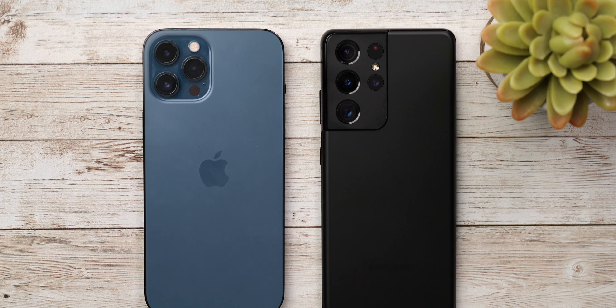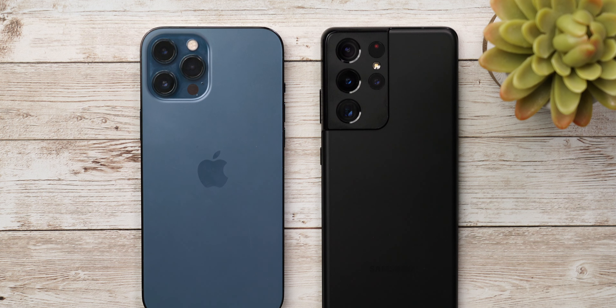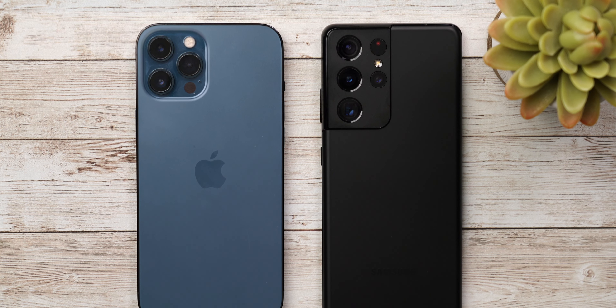The S21 Ultra retailed for $1,200. Both phones start at 128 gigabytes of storage, but there's no expandable memory and no charging brick in the box. It's a trend that I don't like, period. I complained when Apple did it and I'm complaining when Samsung did it too.